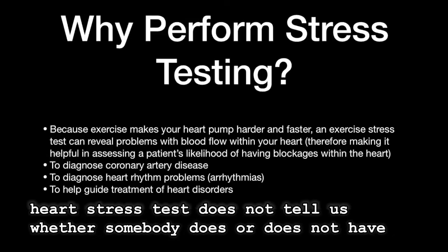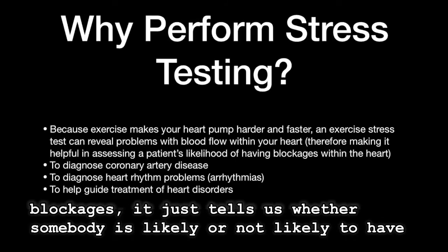Now, the heart stress test does not tell us whether somebody does or does not have blockages. It just tells us whether somebody is likely or not likely to have such blockages.